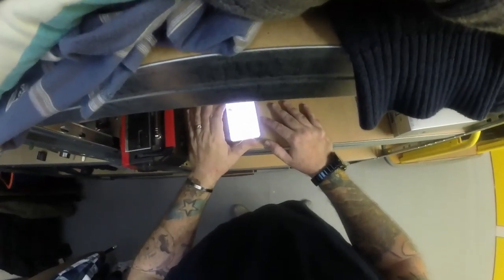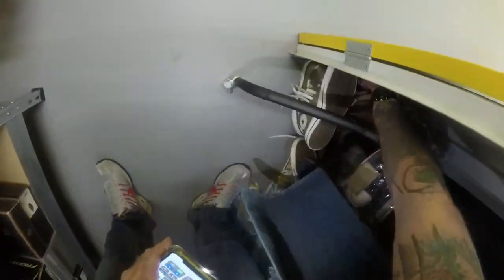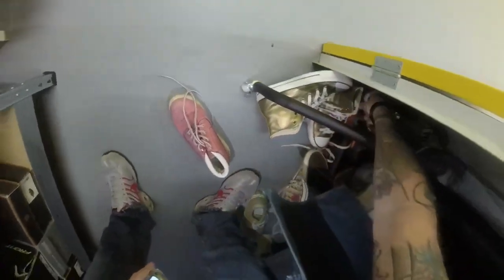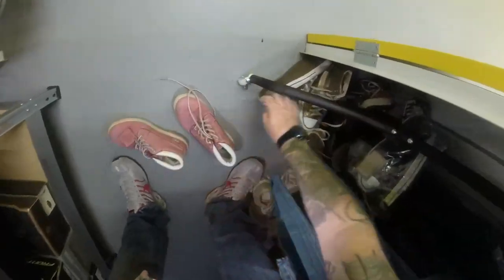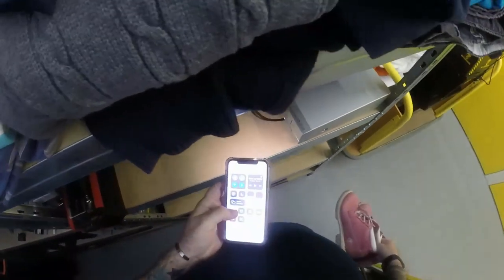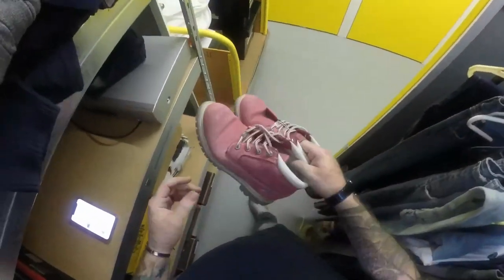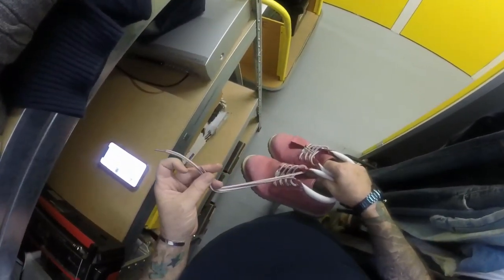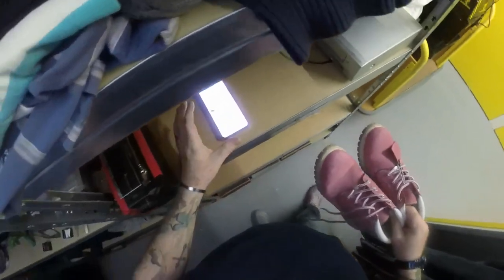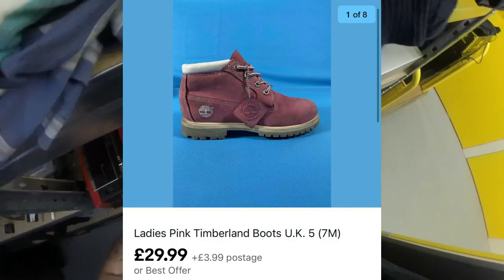Next we've got a pair of Timberland pink boots - technically coming in this morning but I'll grab them anyway. I picked these up from a charity shop, paid £6 for them. They're a size five women's. I had to replace the laces as they were completely destroyed. Took the full asking price of £29.99 plus £3.99 postage.